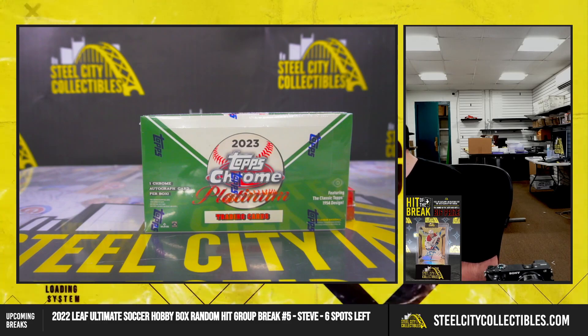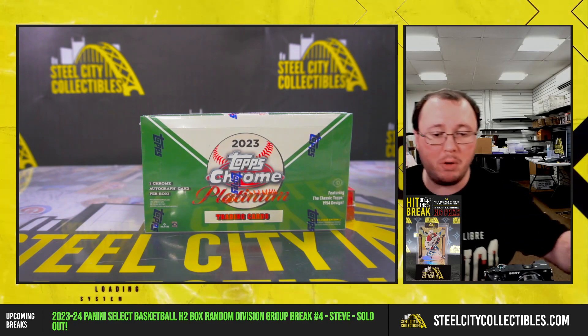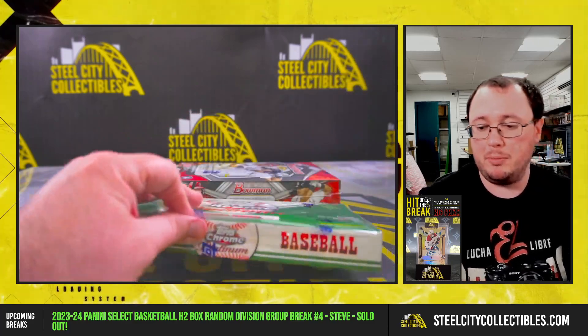Next break is for Chris. We have a 2023 Topps Chrome Platinum Anniversary Baseball Hobby Box and a 2024 Bowman Baseball Hobby Box. Good luck, Chris. Let's start with the Chrome Platinum.